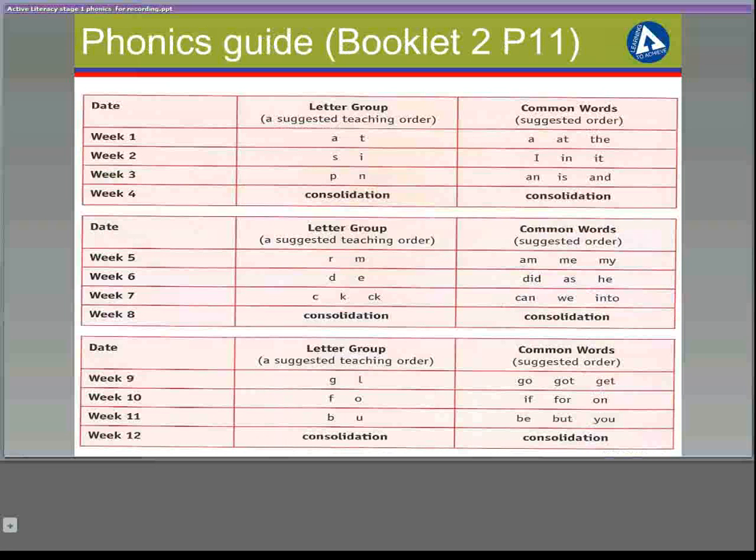As you can see, two new phonemes are introduced each week until all initial sounds are covered. This usually comes around the Christmas break. Following this, the children move on to joined phonemes such as SH and CH. As these are more difficult, only one phoneme is covered each week.